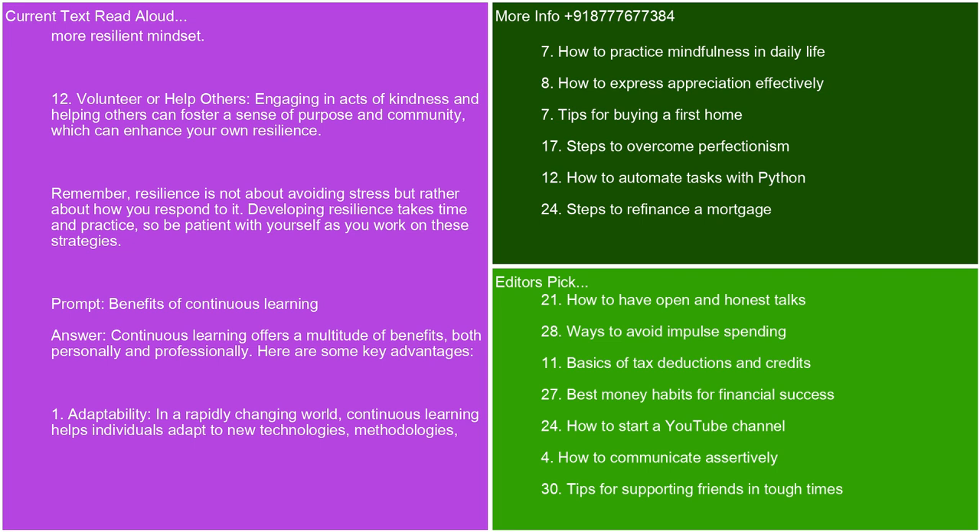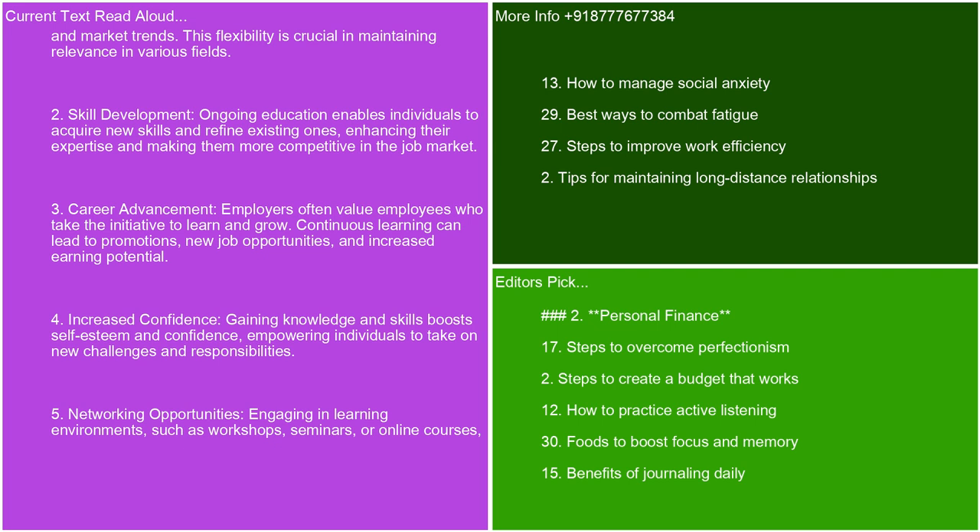Benefits of continuous learning. Continuous learning offers a multitude of benefits, both personally and professionally. Here are some key advantages. Adaptability — in a rapidly changing world, continuous learning helps individuals adapt to new technologies, methodologies, and market trends. This flexibility is crucial in maintaining relevance in various fields. Skill development — ongoing education enables individuals to acquire new skills and refine existing ones, enhancing their expertise and making them more competitive in the job market. Career advancement — employers often value employees who take the initiative to learn and grow. Continuous learning can lead to promotions, new job opportunities, and increased earning potential.